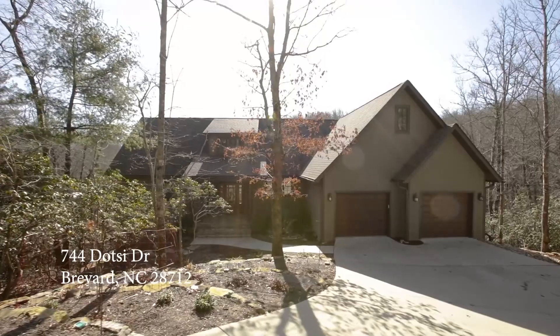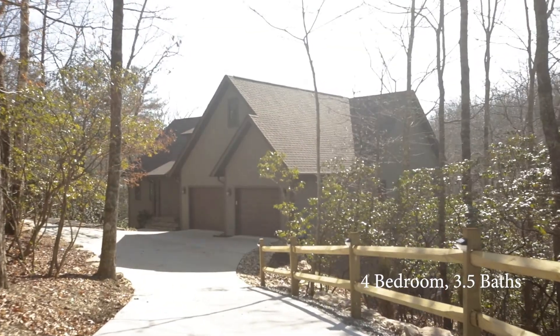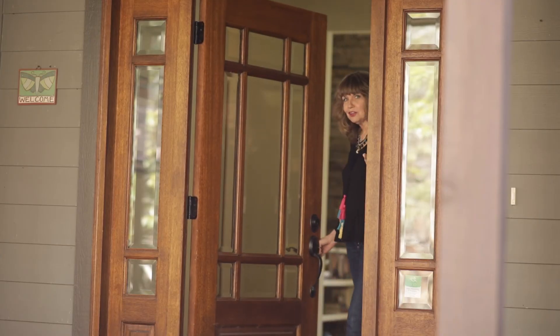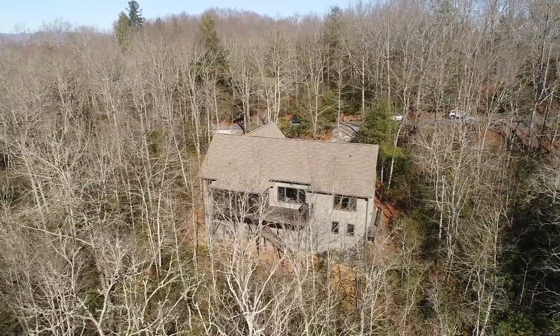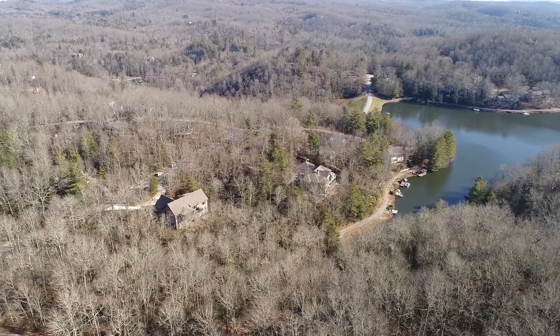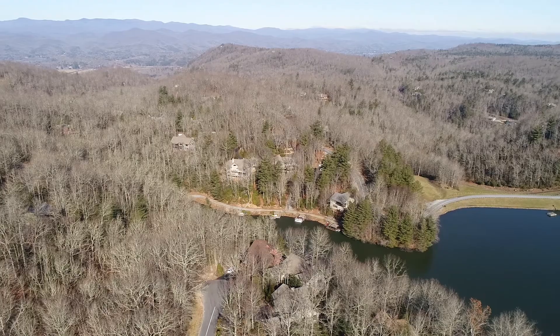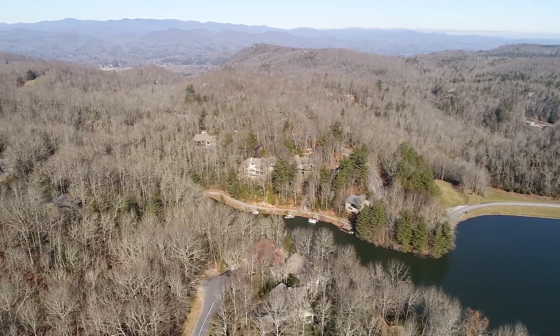Every once in a while you drive up to a home and you think, wow, if there's this much attention to detail on the outside, what does the inside look like? And then you open the door to a beautifully designed home where all that's left to do is move in and enjoy the next chapter of your life. Welcome to 744 Dotsie Drive in Conestee Falls, Brevard's premier gated community in the mountains of western North Carolina.